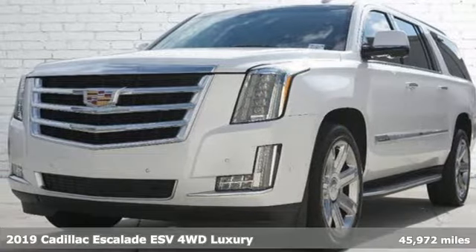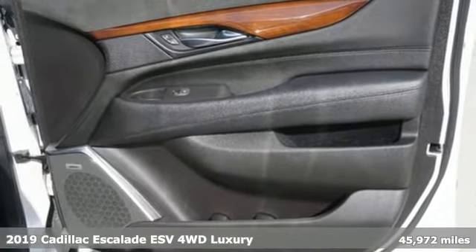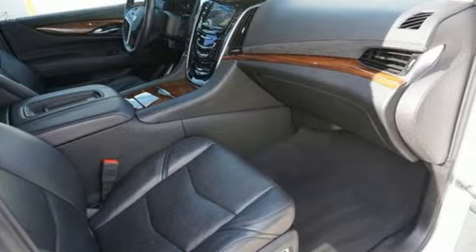Here's a certified 2019 Cadillac Escalade ESV — for a life well lived and every expectation fulfilled. It comes with the features you need and, better yet, want.